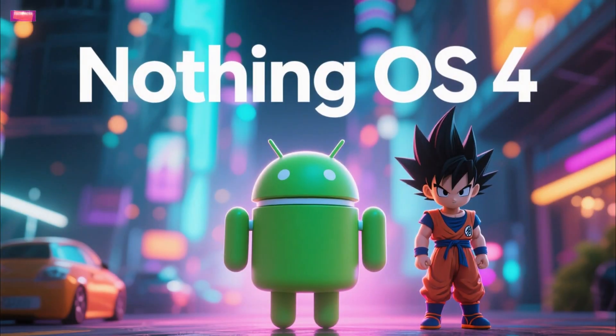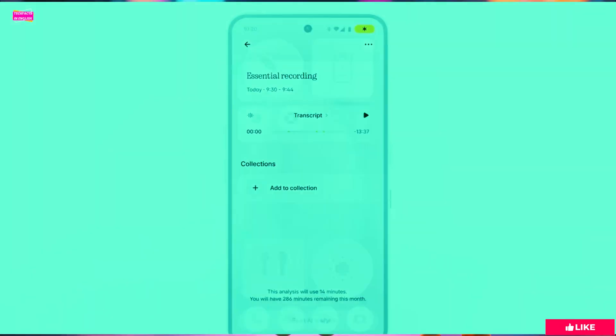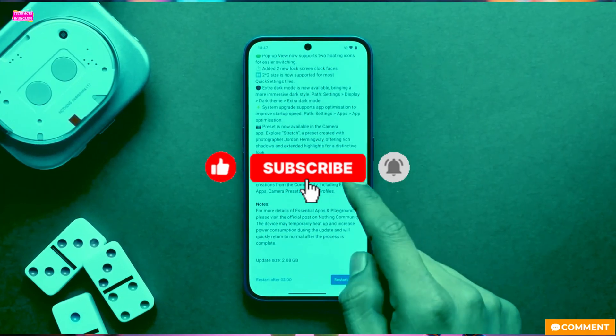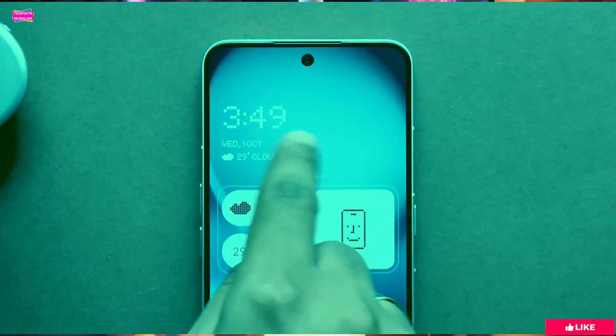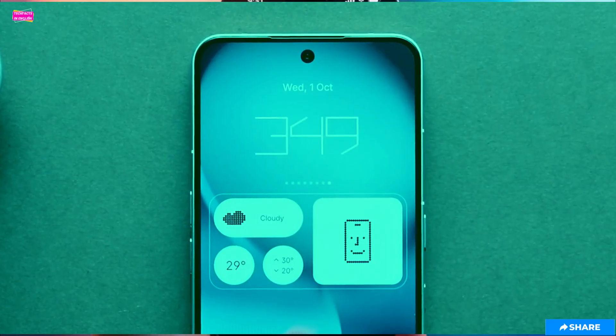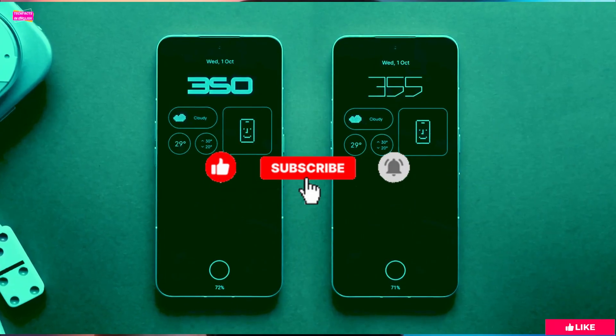NothingOS 4 is finally here, and yes, it's built on the brand new Android 16. It's exciting, but let's manage our expectations. A lot of the headline features we saw in the launch video are not actually in this first beta. It is the very first build, so we can cut them some slack.